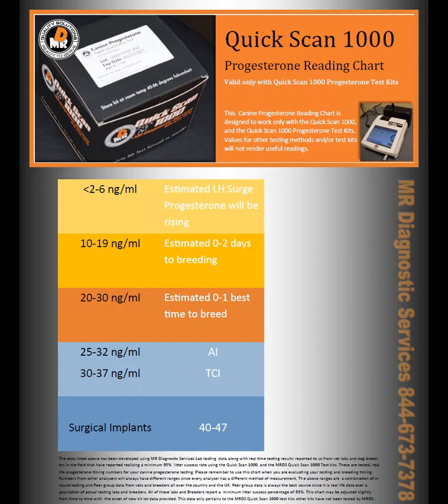That's the difference. This chart is really the answer to your question: will it correlate with my mini Vetus, or my dog breeders', or my vet lab's results? No — but they don't need to. It doesn't need to correlate with them, because you've got a chart here that's been developed specifically for the QuickScan 1000.